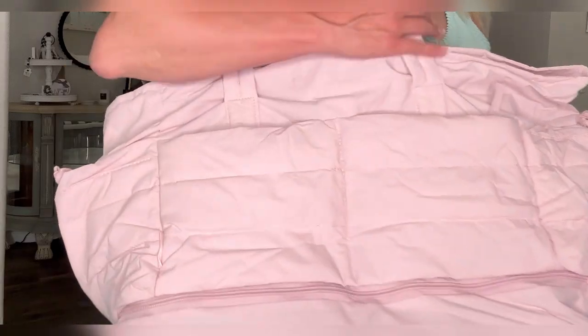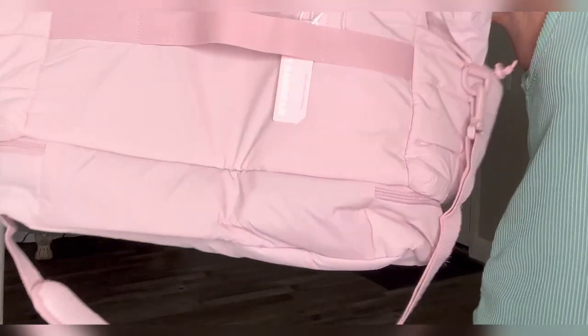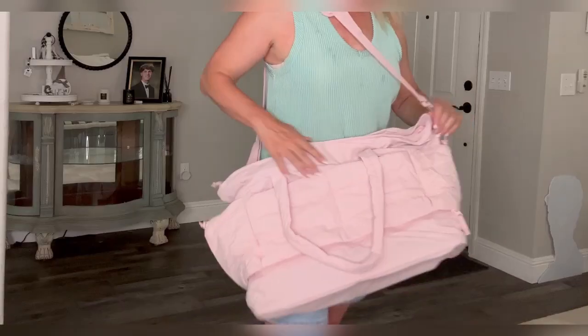Overall I think this is a great bag. It's spacious and lightweight, and the fabric feels soft and comfortable to hold.